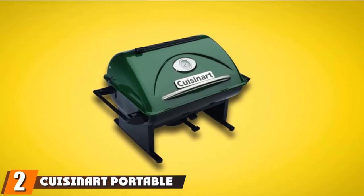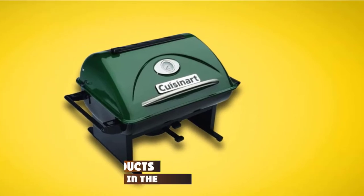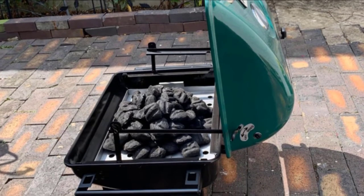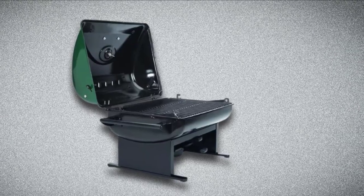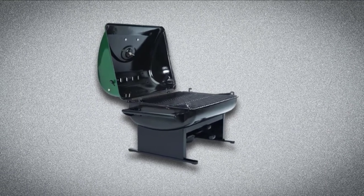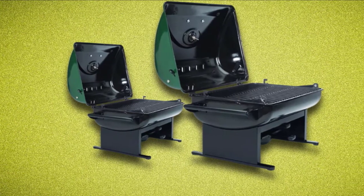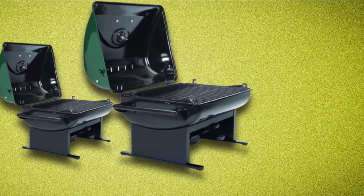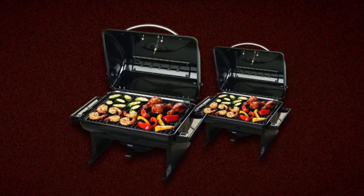Moving on to number two, we have the Cuisinart Portable Grate Lifter Charcoal Grill. This camping charcoal grill is living evidence that good things come in small packages. It is everything a full-size permanent charcoal grill would have, while the size is nearly seven times smaller. With its lifting cooking grate, you will not have to touch the filthy grill after cooking to take the charcoal out. The grill lid is made of heat-resistant material, so you can safely open and close it without accidentally burning your hands — and it keeps curious kids safe too. At 23 pounds, it cannot be knocked over easily, making it suitable for those who have toddlers.